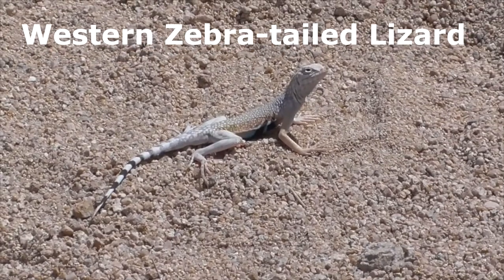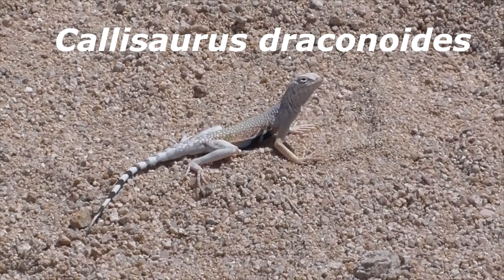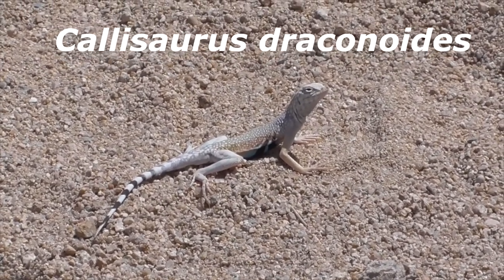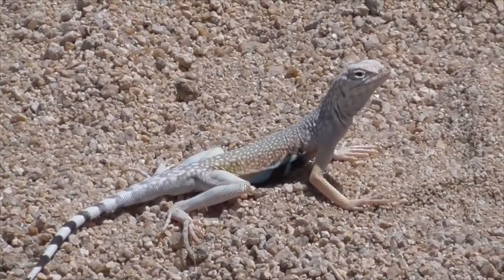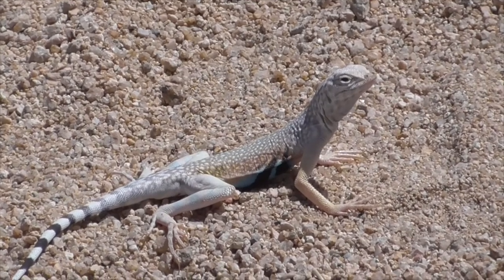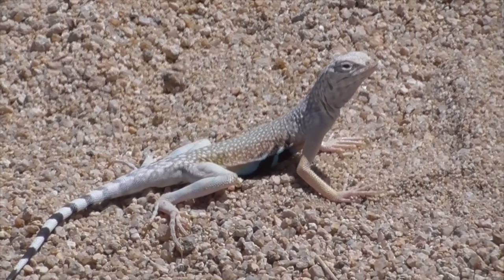Our third guy here is a western zebra-tailed lizard, Callisaurus draconoides. He's native to southwestern United States and northwestern Mexico. They are omnivores and mostly eat insects, moths, ants, and spiders.